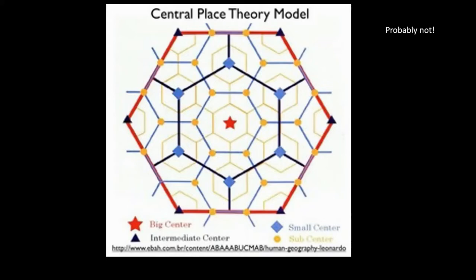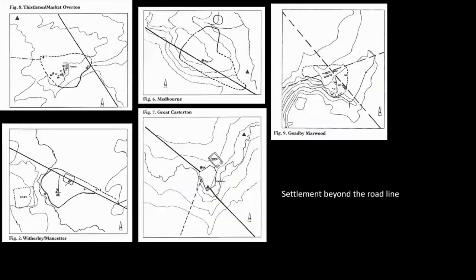Back in the 1970s there was a lot of effort where people took central place theory and crystalline hexagons and looked at Roman settlement. But the East Midlands, let alone England, is not an isotropic plane. So whilst things may appear nice and regular and even, it's likely that there is a reason and a logic.